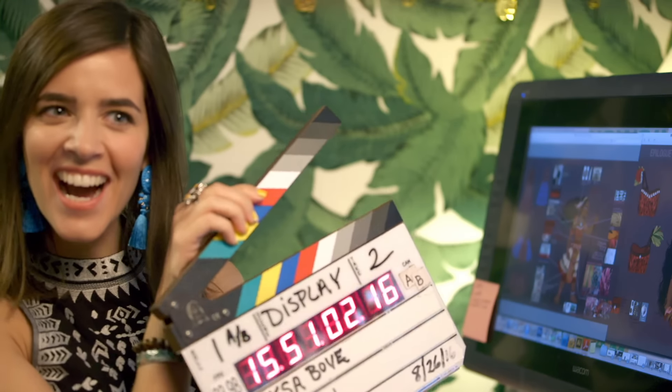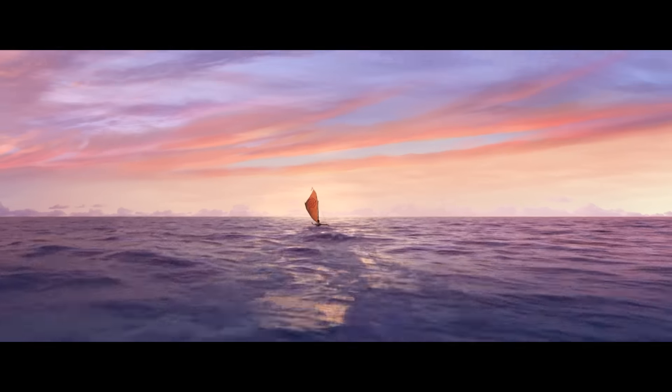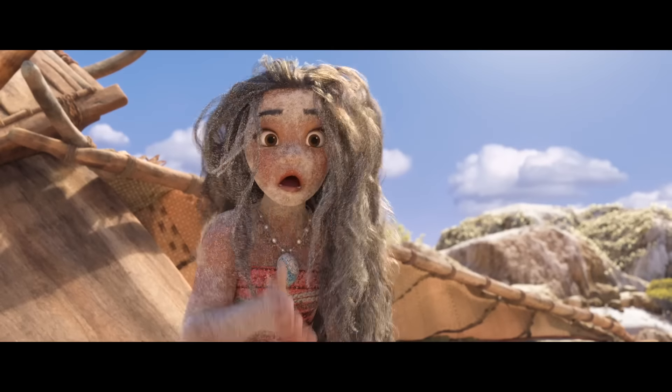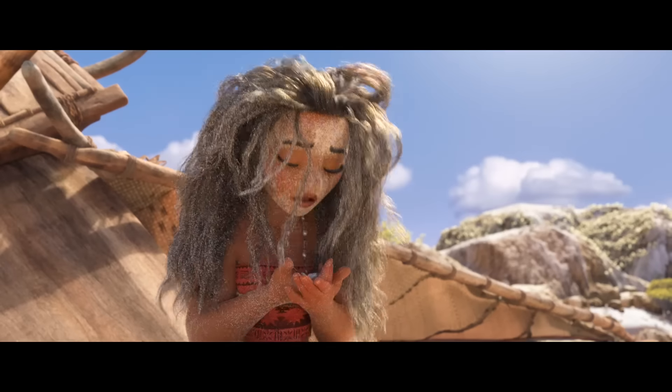My name is Neysa Bove, and I did visual development on Moana, specifically costume design. Moana's necklace was a really cool piece to work on. It's a prop, but it's such an important prop to the storytelling process, you have to make it very unique.